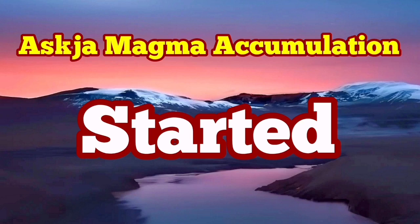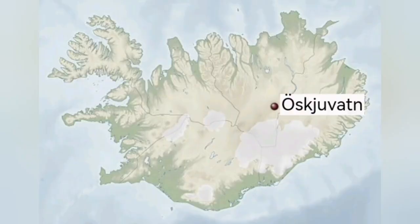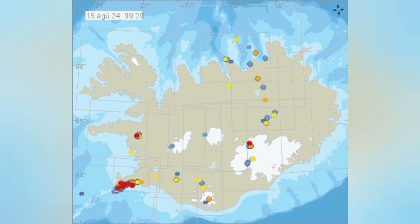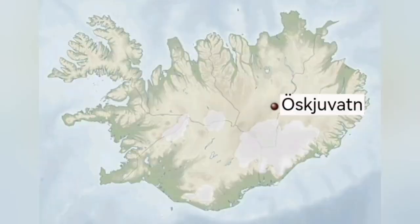The accumulation of magma under Askja has now resumed. This is a volcano in the central part of Iceland, mostly toward the east slightly, and that area has been experiencing some tremors over the years. We have eruptions there usually — basaltic eruptions, usually effusive, meaning the magma in the form of molten rock comes out and then solidifies.